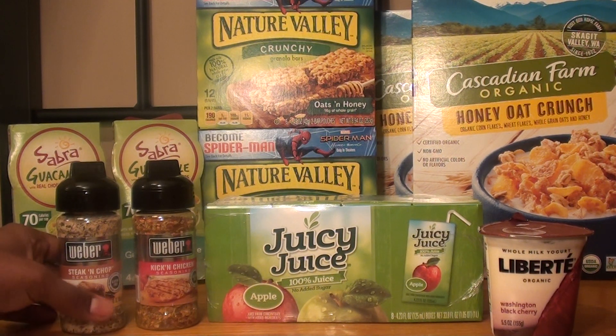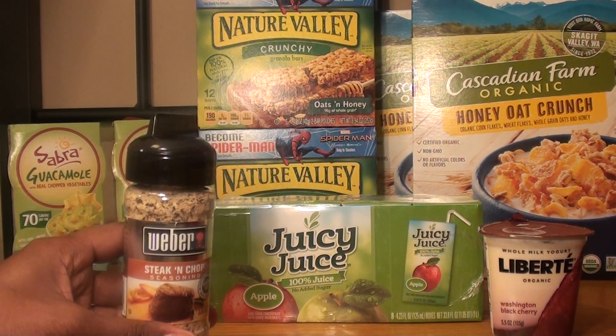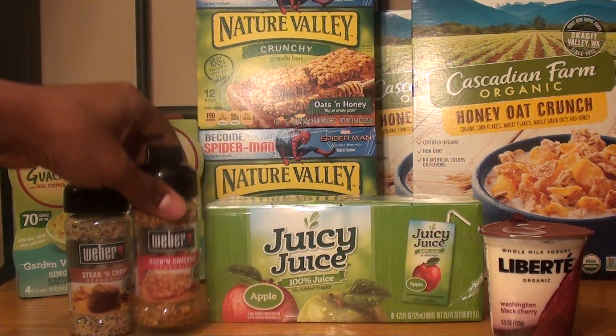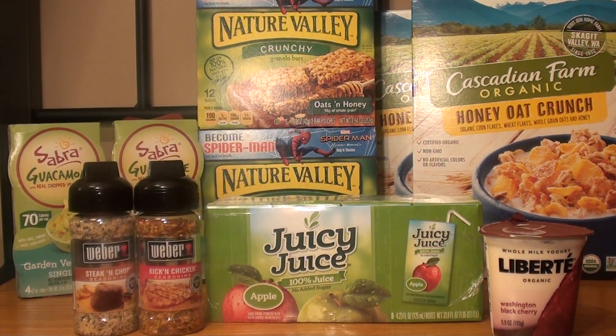The next item was the Weber seasoning. I grabbed the steak and chop and the kicking chicken. They are part of the Green Flyer sale, two for $2.29. I had a $1 off two manufacturer coupon, making it $1.29, or $0.65 each.